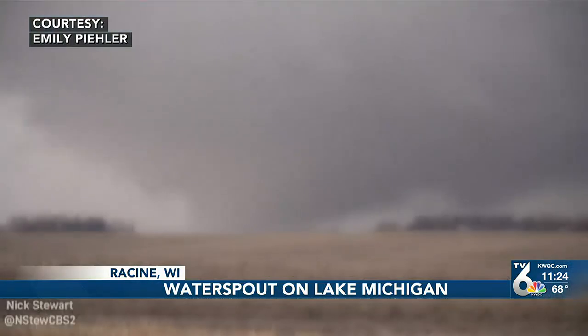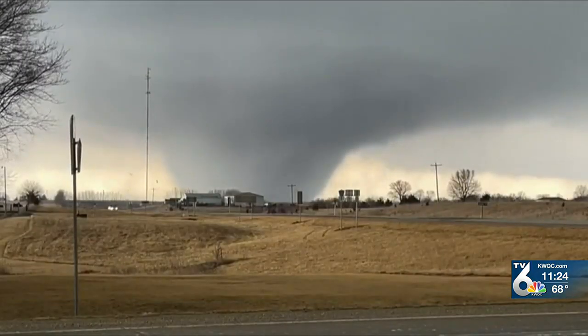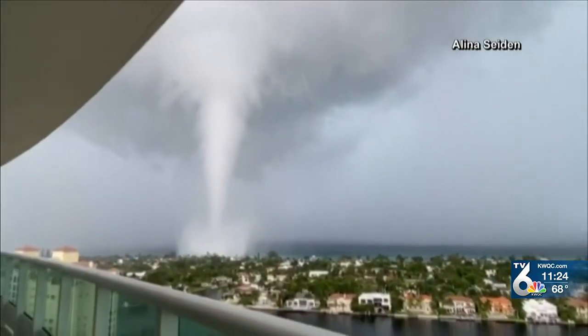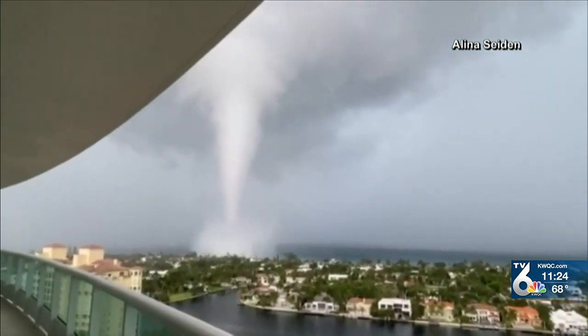Water spouts form a little bit differently than a typical tornado. A tornado forms from a supercell thunderstorm — it starts with rotation in the cloud that eventually reaches the ground. A water spout, however, forms with rotating air near the surface of the water and then connects up to the base of a cumulus cloud.